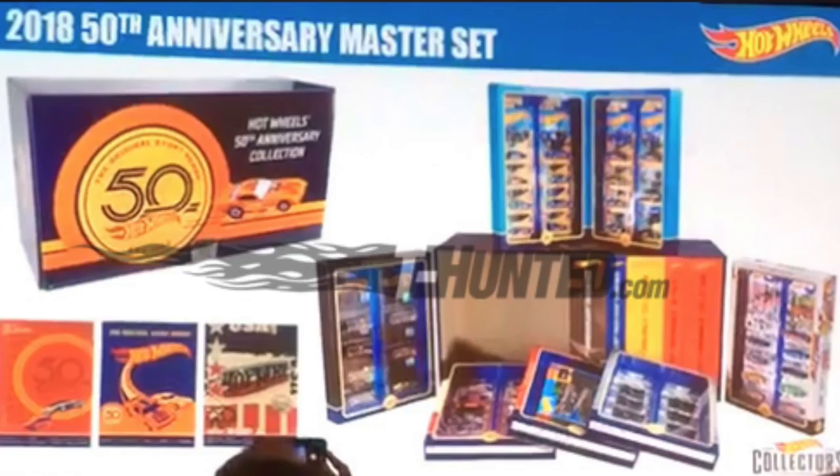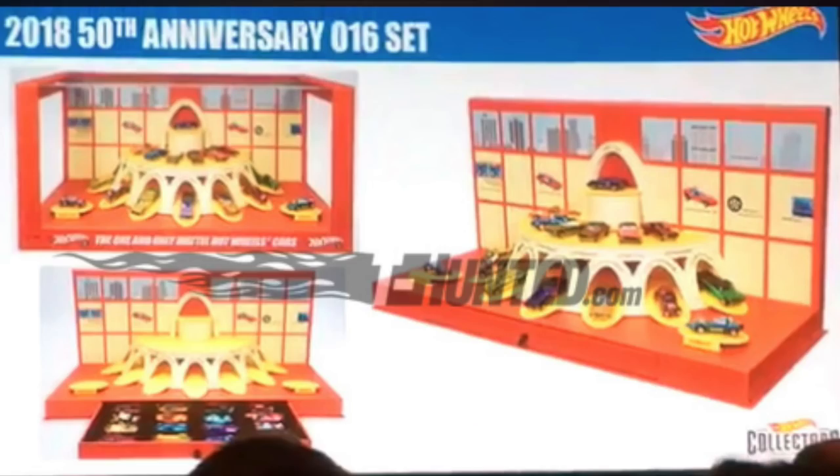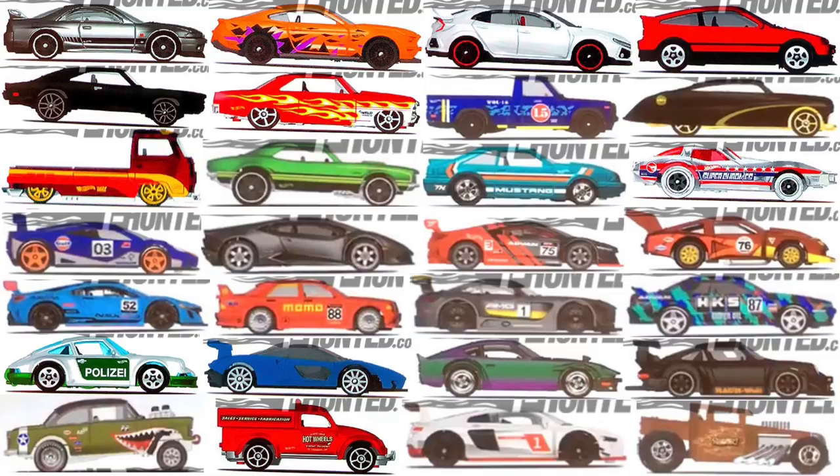They also showed the 2018 50th Anniversary Master Set, which is like a complete collection, and the 2018 50th Anniversary Sweet 16 Original Display Set. That's a quick rundown of the brand new 2019 Hot Wheels cars showed off at the Hot Wheels convention. We will definitely be taking a closer look at these cars in future videos, so make sure you stay tuned. Thank you so much for watching, and I'll see you guys soon with more new Hot Wheels.